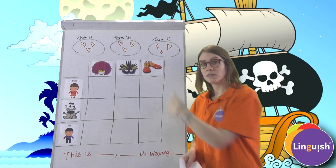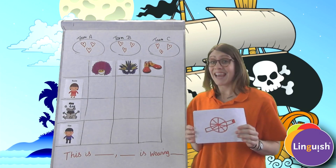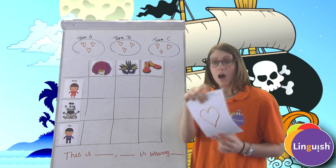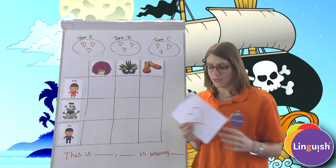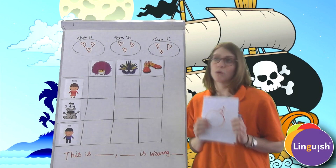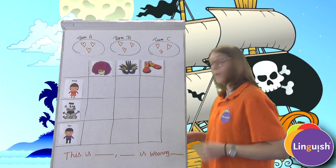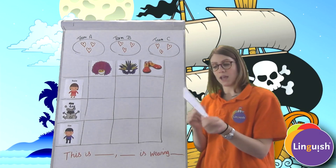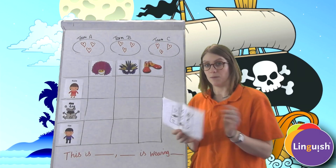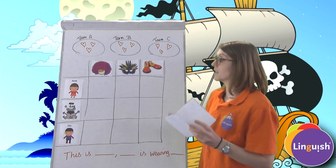Hidden behind the three boxes are: a cannon — take a life from another team; a heart — you gain one life; or a bomb — you lose one life. You have a cheat sheet prepared before the lesson so you know where each object is. Keep this secret from your students and only reveal it when they say the phrase correctly.